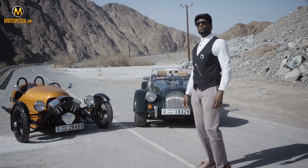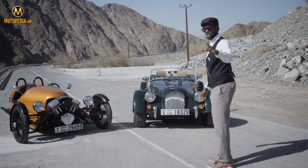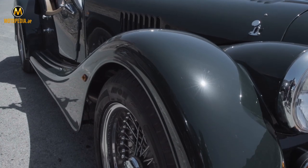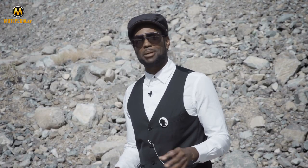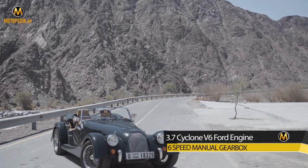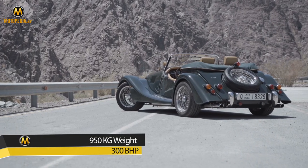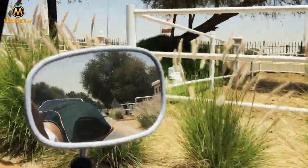First, let's have a look at the Morgan Roadster V6 — the most powerful of the range. This is gorgeous. It's a 3.7 V6 Ford engine, six-speed manual gearbox, weighs around 950 kg, and produces around 300 brake horsepower. Trust me, it is a beast.